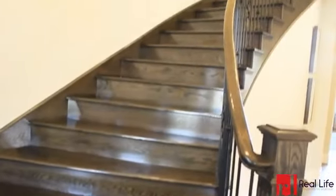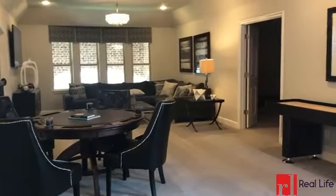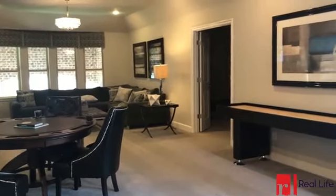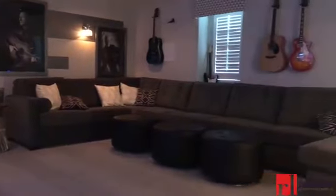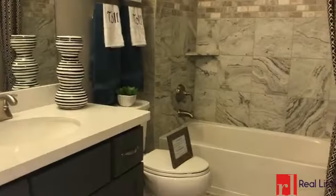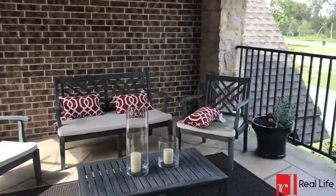Upstairs, experience magnificent panoramic views from your catwalk. Commune with family and guests in your game room or watch a friendly film in your cinema. Don't forget the drinks. Down the hall is a guest room with an en suite bathroom and balcony.